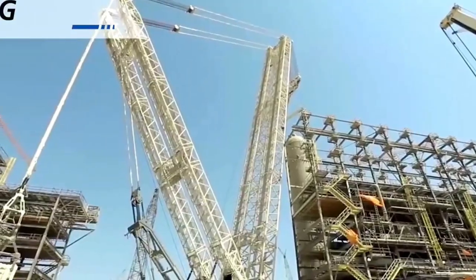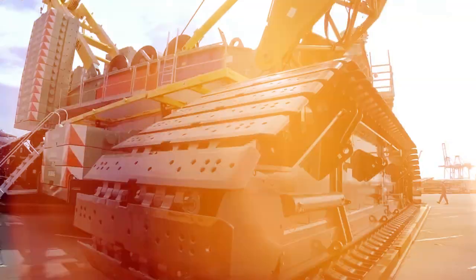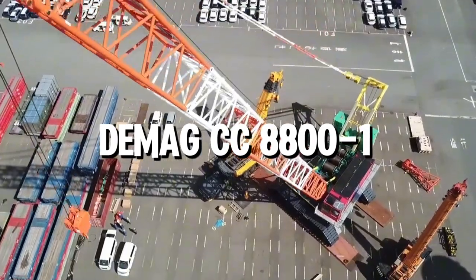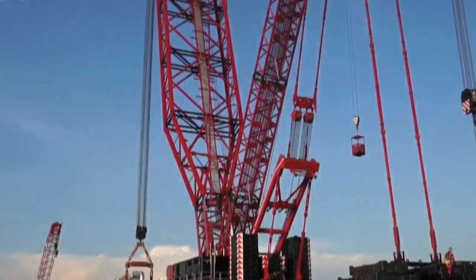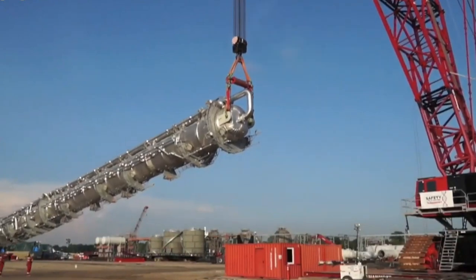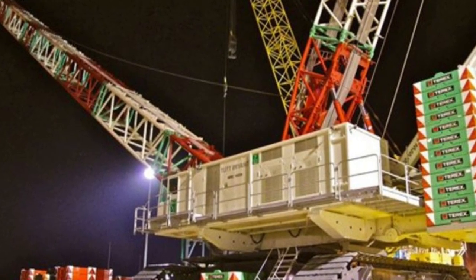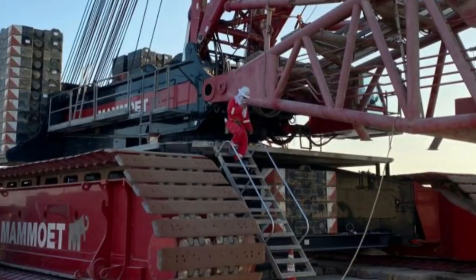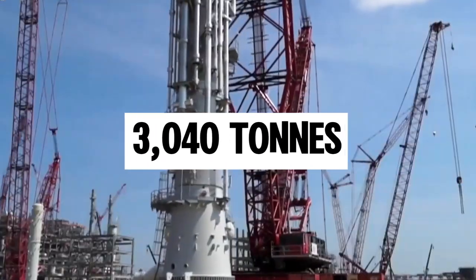Introduced in 2002 by a German company, the Demag CC 8801 was the largest crane of its time. Initially called the CC 8800, it received the 'yard one' suffix a few years later after an upgrade boosted its lifting capacity to 1,600 tons. In 2014, Demag unveiled an optional boom booster kit that increased its capacity by up to 90 percent, allowing it to lift a maximum of 3,040 tons.